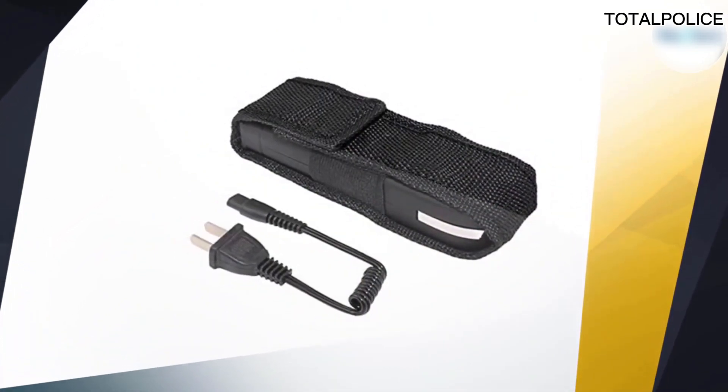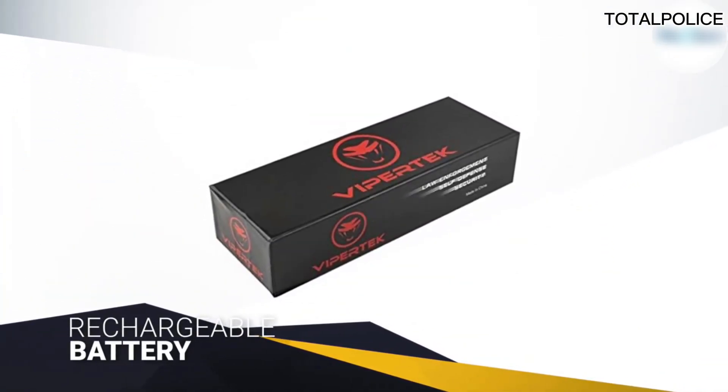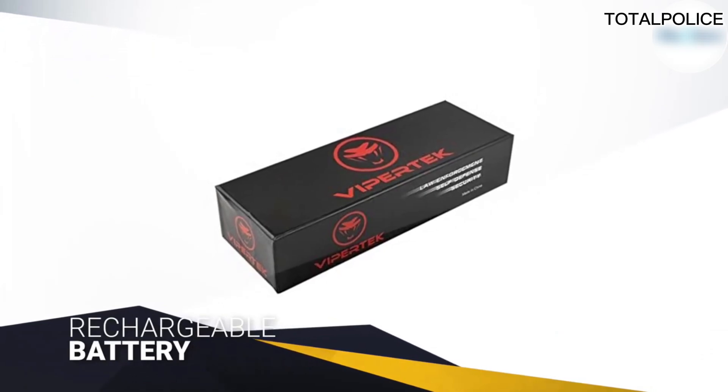since there's a safety switch on the other side of the unit that you can also use to turn on the LED flashlight. The rechargeable battery is great for keeping the ViperTech VTS989 ready for anything.